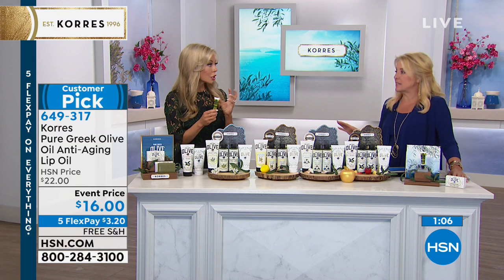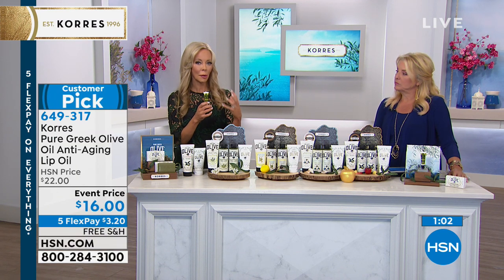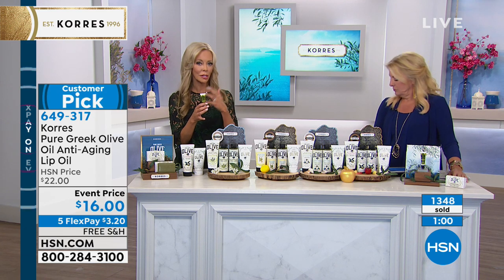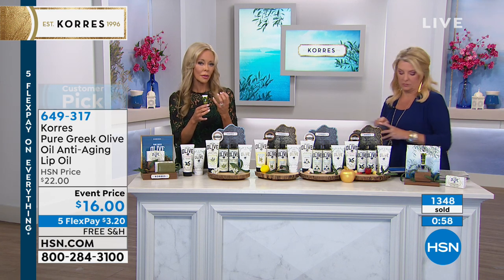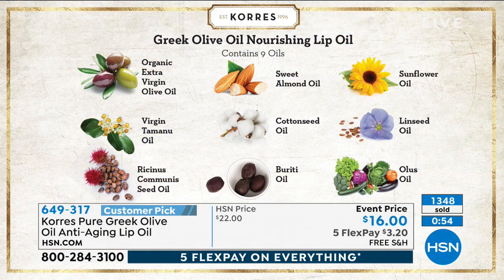Why does it last so long? It's this blend of nine different oils. Corez is a homeopathic pharmacist — George Corez — and Lena Corez is a biochemist. She wanted to create something that didn't move or seep all over and didn't need reapplying. So she created these nine different oils as an intensified treatment that you would only have to use once a day. It feels so good and it doesn't move.